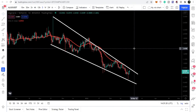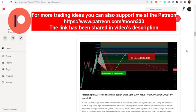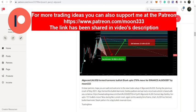Before starting this analysis, if you are not subscribed to my channel then do subscribe. For more ideas you can also support me at the Patreon, where I am sharing different trading ideas. You can find the link in the video's description. Let's start the analysis.